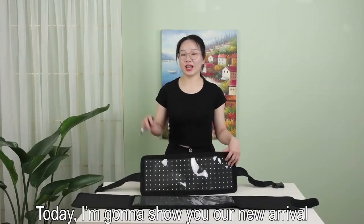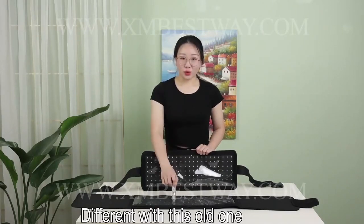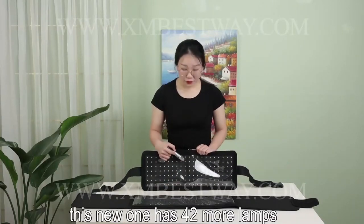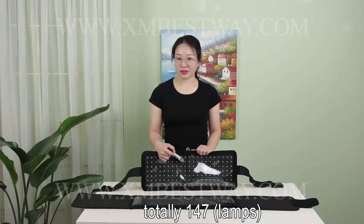Hi, this is Triss here. Today, I'm going to show you our new arrival. Different from this old model, this new wall has 42 more lamps, for a total of 147.